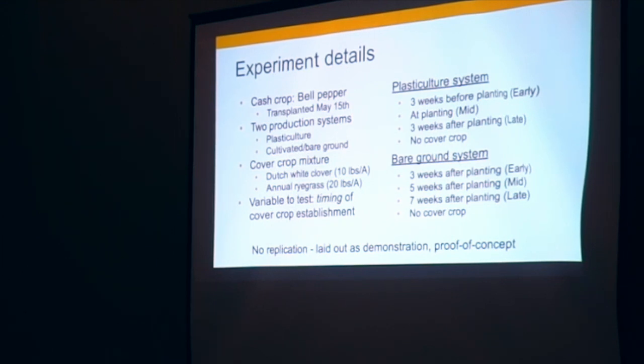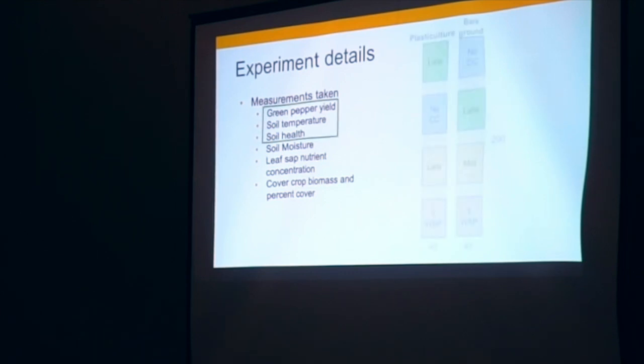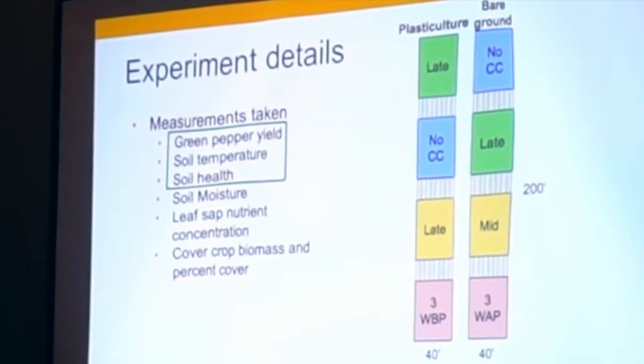There was no replication in this — it was really designed more as a proof-of-concept demonstration. I wanted to see it on a field scale so I could feel what it was like to grow this way, since I'm used to clean cultivated rows. So the statistical significance of some of this may be a question; I'm really looking at trends and take-home messages for what we want to try in the future. We took a lot of data measurements but will focus on the top three: yield, soil temperature, and some soil health measurements. The plot was laid out with each experiment on an eight-bed by 200-foot field, applying different cover crop treatments to blocks within that.